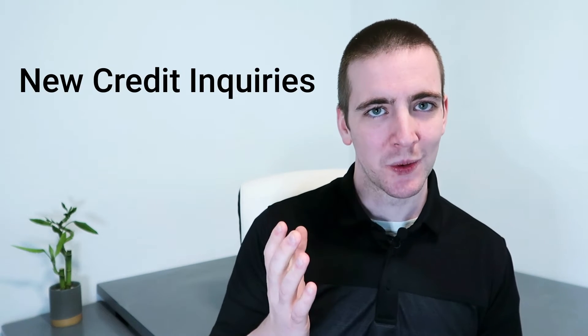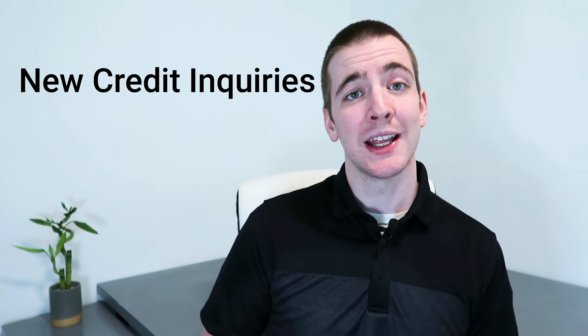Last is new credit inquiries. Whenever you apply for new credit, it will result in a hard inquiry on your report. Too many hard inquiries can hurt your score, so it is vital to only apply for new credit when you really need it.